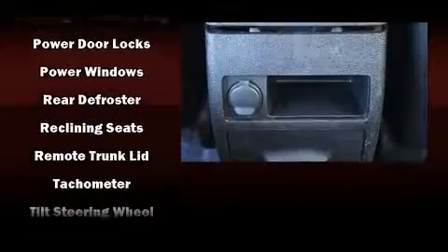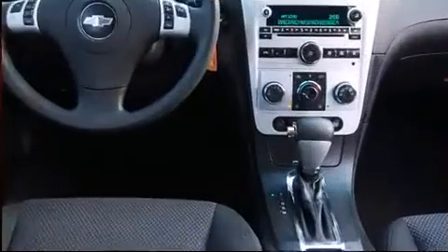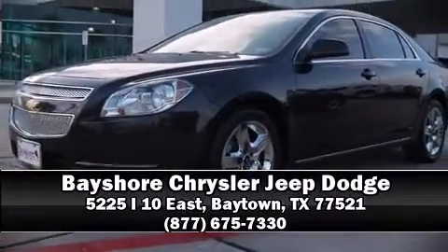It also arrives with a Carfax history report, providing you peace of mind with detailed information. Our experienced sales staff is eager to share their knowledge and enthusiasm with you. Call now to schedule a test drive.